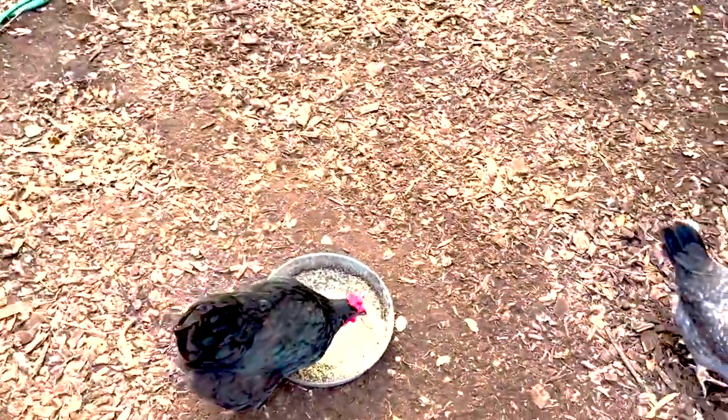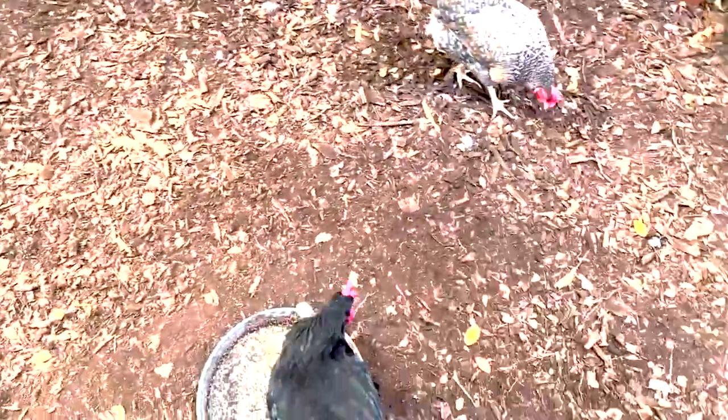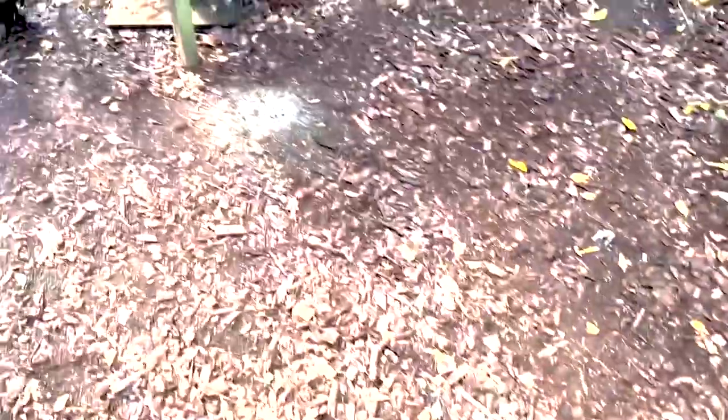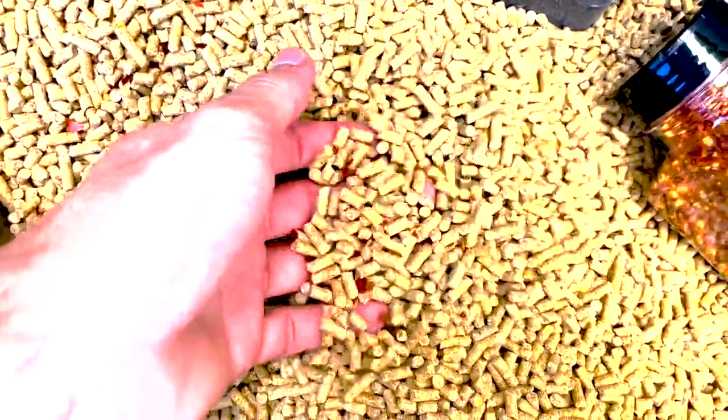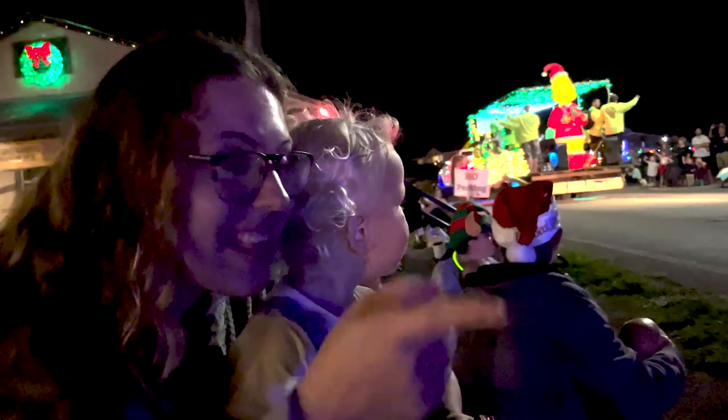I had a light hanging up — it fell. It was up there to help trick them into being more active at night so they would lay more. I've been soaking their food and adding crushed red pepper flakes, which helps heat up their internal body temperature so they're more likely to lay eggs. We went from about four to six eggs a day — two days ago we got 17, yesterday we got 11, and so far today we've got 12. Warm them up and give them light.